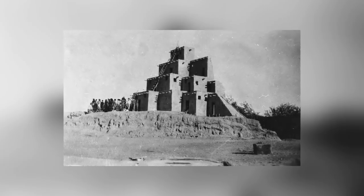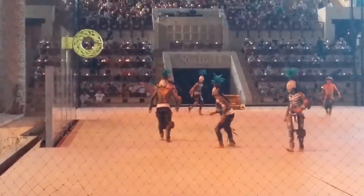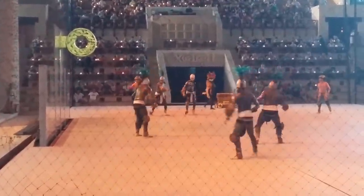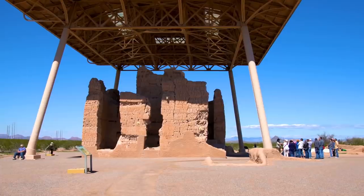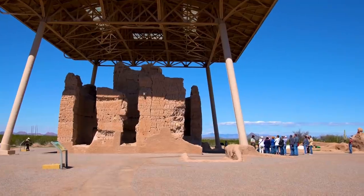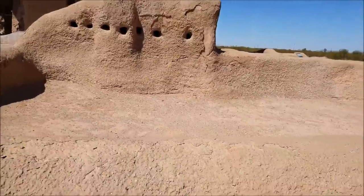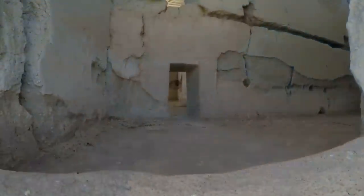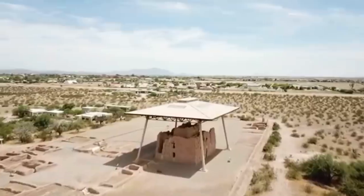Like many of the ruins of its time, it has a ball court outside it that may have been used to play the Mesoamerican ball game. The building comes complete with its own network of canals bringing water from the Gila River for agricultural purposes, and markings on the upper corners of the main buildings that could have been used to track the solstice and the equinoxes — though just because they could doesn't mean they were.